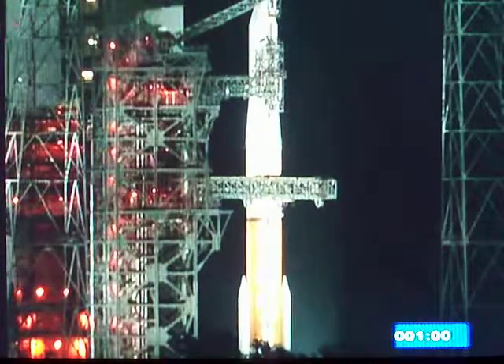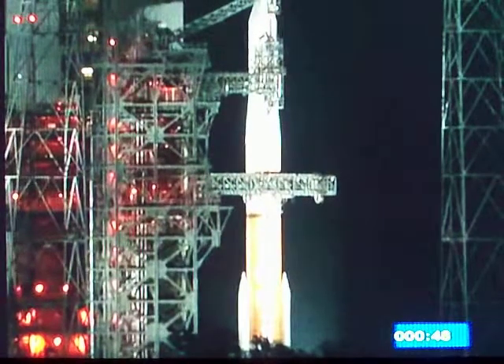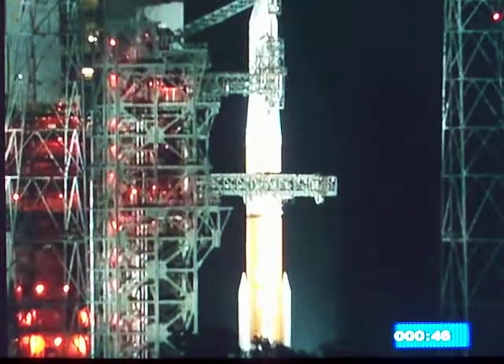T-minus one minute. One minute and counting. Launch of the Delta IV with GOES-P. T-minus fifty seconds. T-minus forty-five seconds.